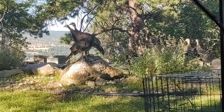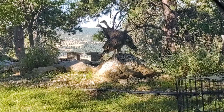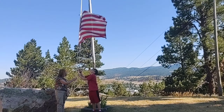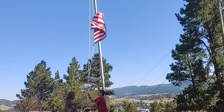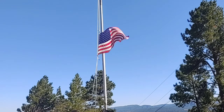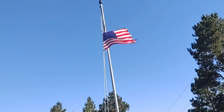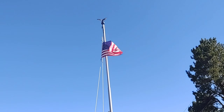And here I found some baby turkeys. I have never seen any baby turkeys in my life. This is the first time, and they were super cute, super tiny, and super amazing.